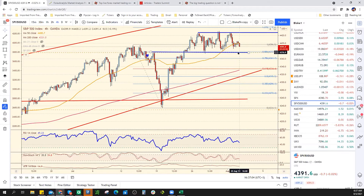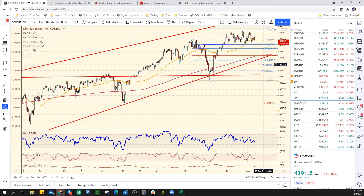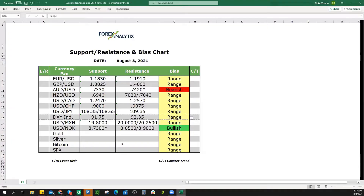S&P — this is really key. Given the fact that we keep failing up here, I'm going to write down 4375, then wedge support which will be down here — let's call it 4320. It's still bullish, but starting to risk a move lower.